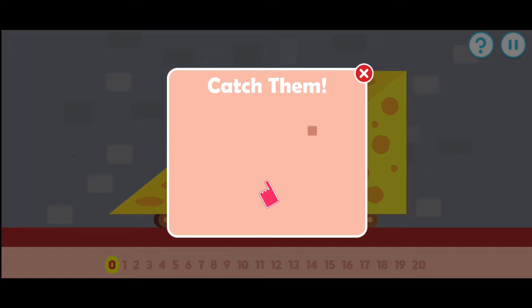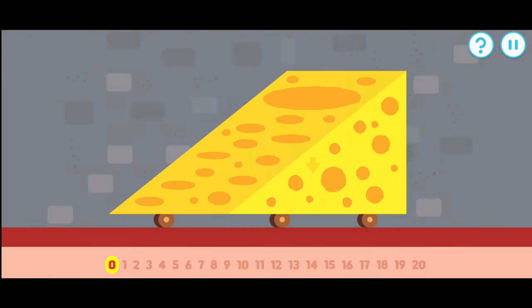Tap an item when it pops up. One, two, three, four, five, six, seven, eight, nine, ten, eleven, twelve, thirteen, fourteen, fifteen, sixteen, seventeen, eighteen, nineteen, twenty.